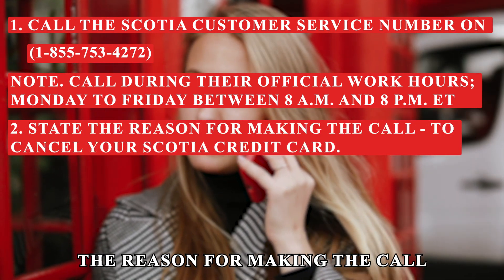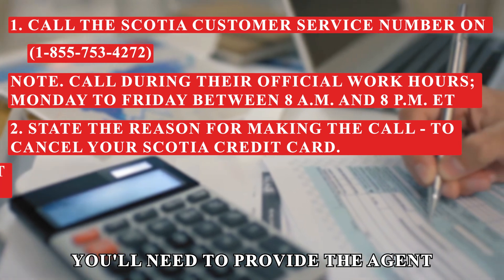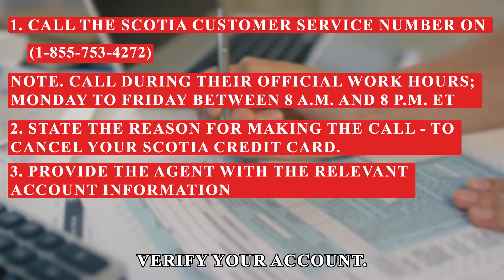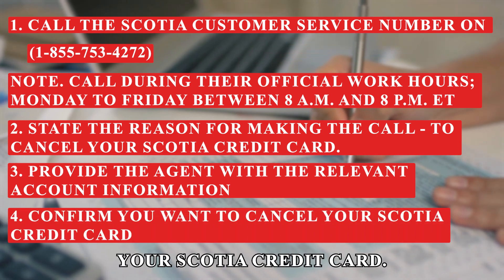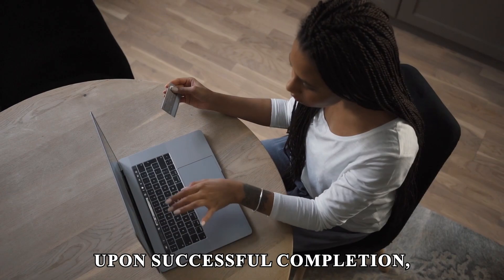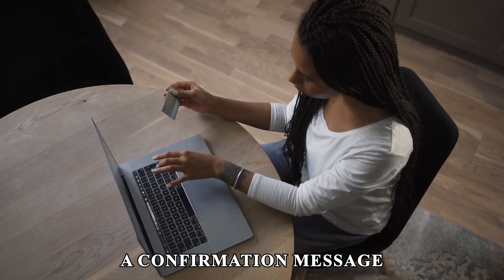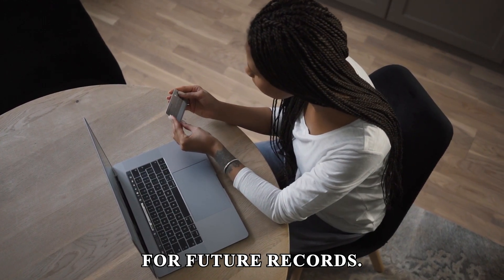State the reason for making the call to cancel your Scotia credit card. You'll need to provide the agent with the relevant account information to help them verify your account. Confirm you want to cancel your Scotia credit card. Upon successful completion, request the agent to send you a confirmation message to your email for future records.